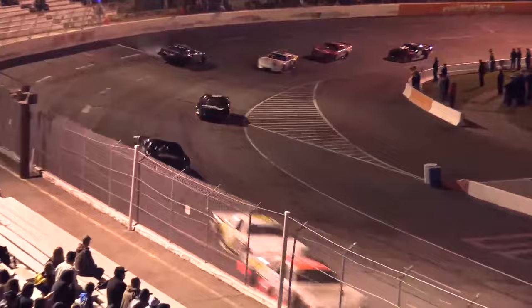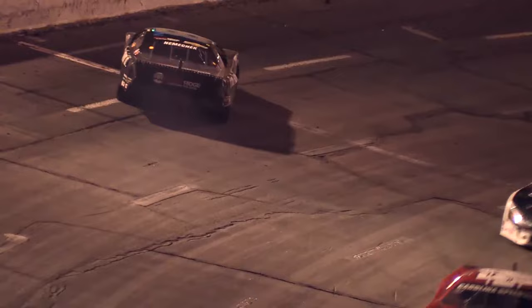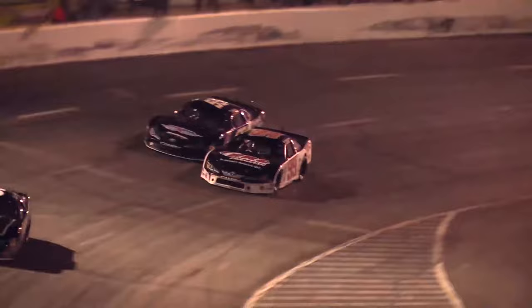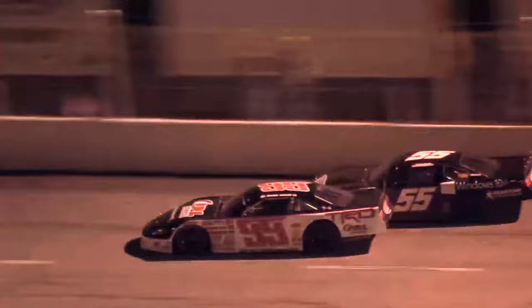Truck Series star John Hunter Nemechek added insult to his injuries on lap 109 when he went for another spin in turn four. The team later said John Hunter's tires were toast from his first spin on lap 80, and this incident evidenced that statement. On the final restart of the night, it was Bell once again getting the jump over Dalton Sargent and Raphael Lessard. The three Toyotas then began to pull away from the field to settle it in the closing laps.